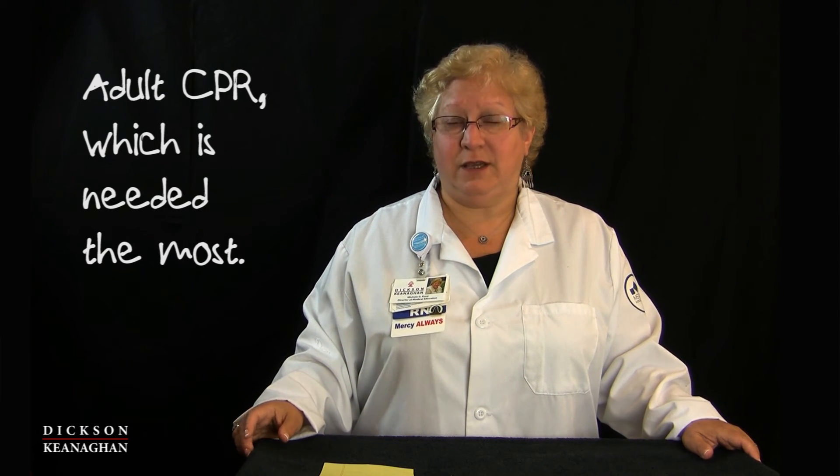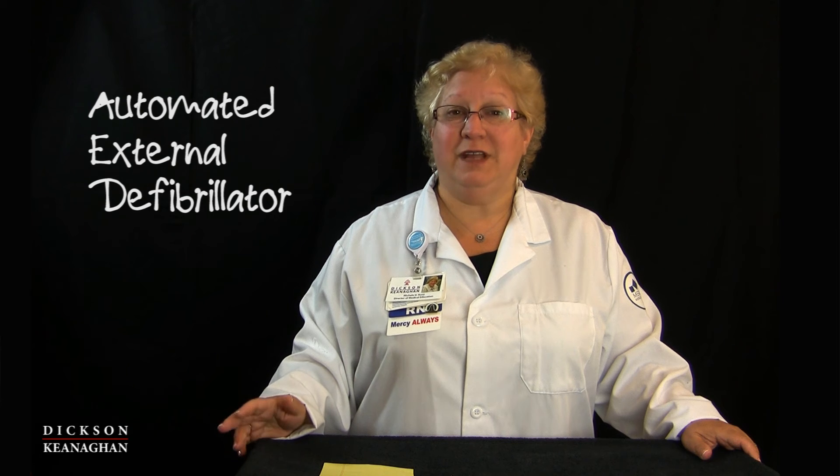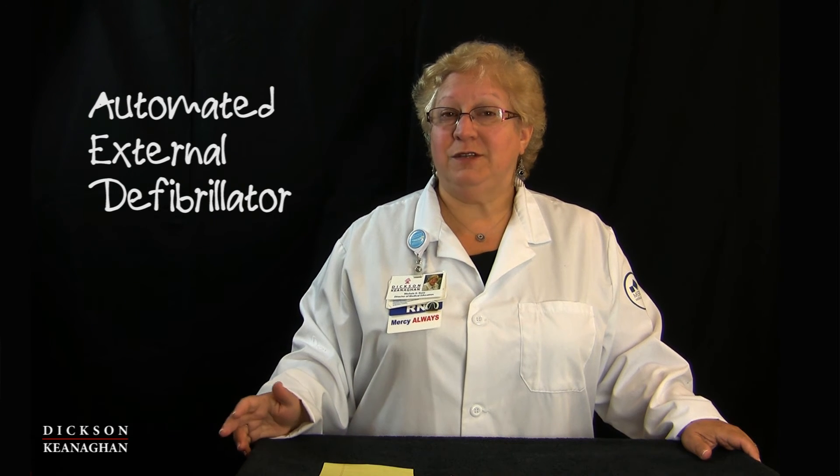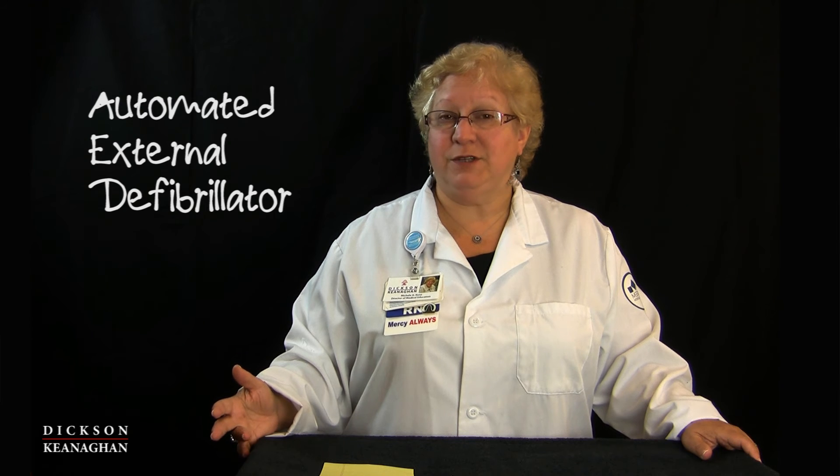So every class that we take, whether it's health professionals or the community, every one of us learns how to use an AED. Because if you're pushing down on the chest doing CPR and somebody brings the AED on, it's as simple as turning on the machine and it tells us what to do.